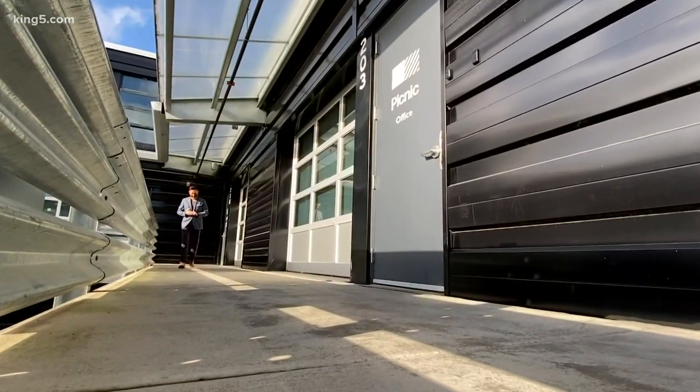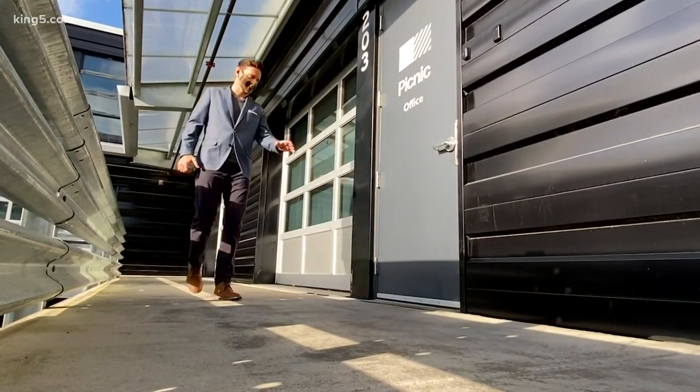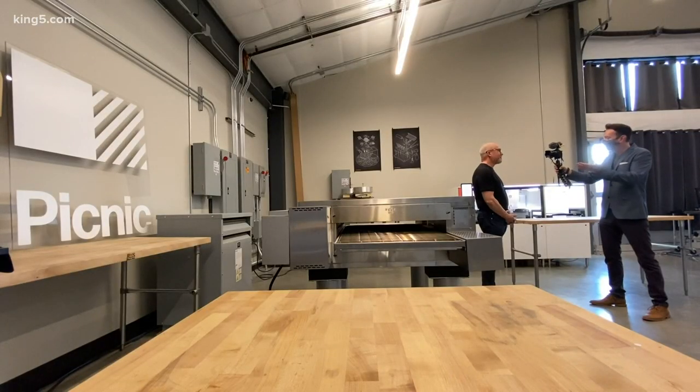Hi, I'm Clayton Wood, CEO of Picnic, and we're at Picnic World headquarters in Seattle. The question you probably get almost every day: you made a pizza robot? How does it work?